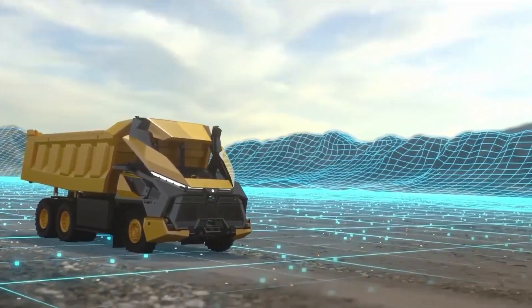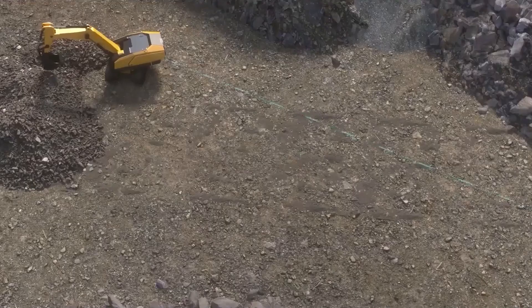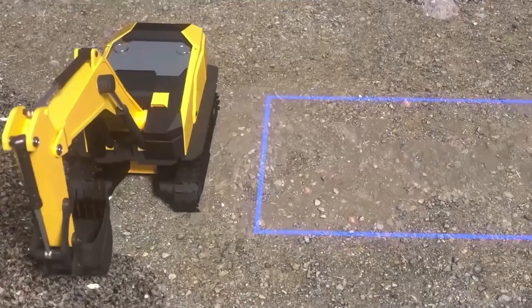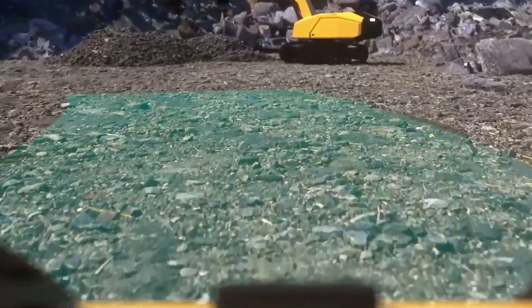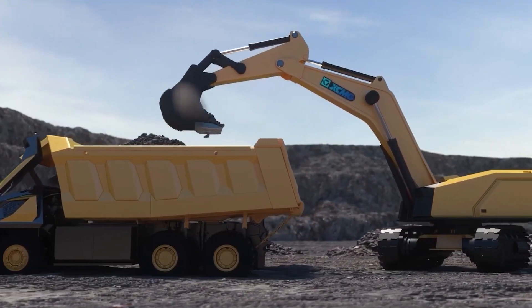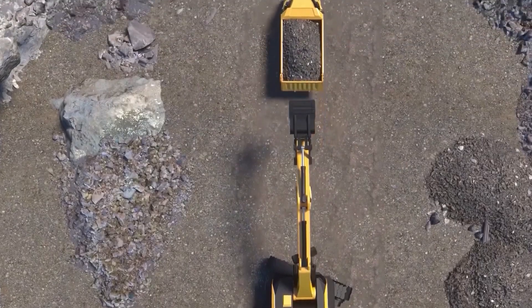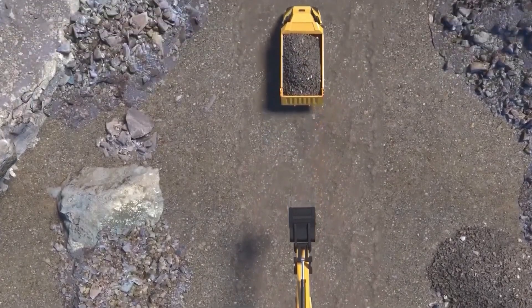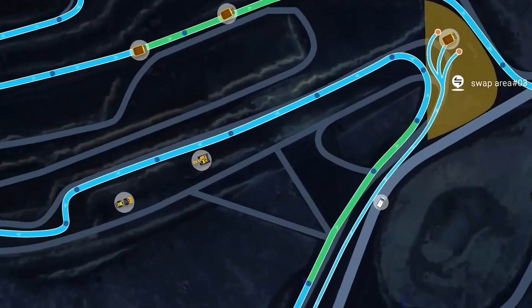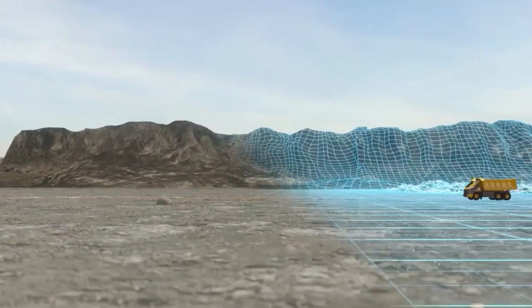Equipped with advanced technology, this futuristic truck is armed with a range of functions. Visual and acoustic sensors, laser radar, millimeter wave radar, and cameras work together to provide a comprehensive sensing system, ensuring optimal safety and efficiency during operations. In full autonomous mode, AI technology takes charge — it not only sets the destination automatically, but also plans routes according to the mining operation system's production schedule.